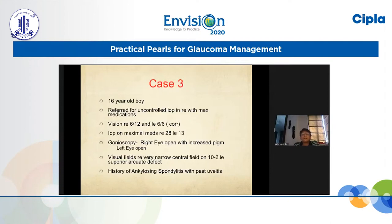The third is an interesting patient — a 16-year-old boy referred for uncontrolled IOP in the right eye with all medications. Vision shows right eye already reduced to 6/12, left eye with correction is 6/6. On maximal treatment including 4 groups of drugs, the pressure in the right eye is still 28 and the left eye is 13. Right eye gonioscopy shows a lot of pigmentation however no synechiae. Left eye is open with average pigmentation. Visual fields in the right eye showed only a very narrow central field on the 10-2.